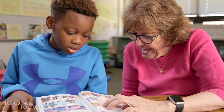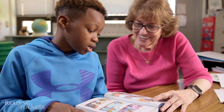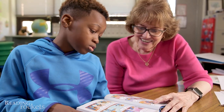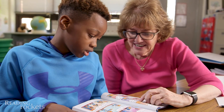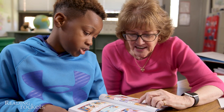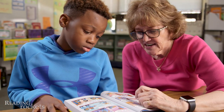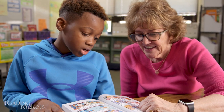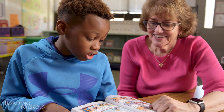Linda: 'Can you read that to me?' Xavier: 'An important.' Linda: 'Read it again.' Xavier: 'Important.' Linda guides choral reading: 'Read this with me — an.' Xavier: 'An.' Linda: 'Important.' After practice, Xavier reads: 'Dogman, I have an important job for you.'